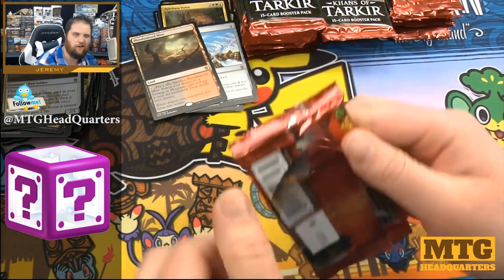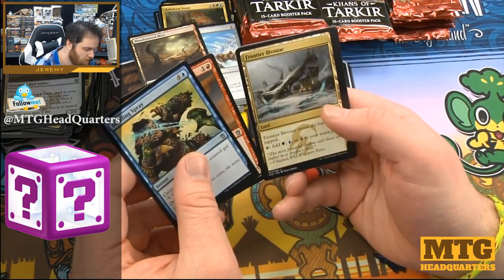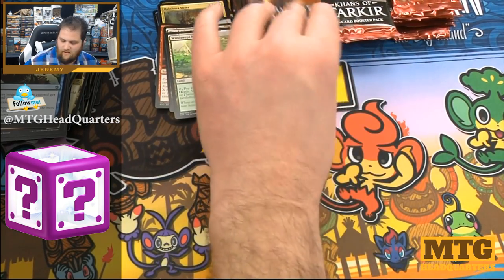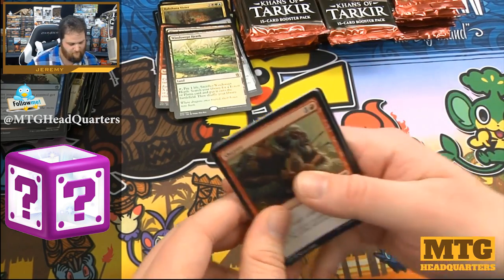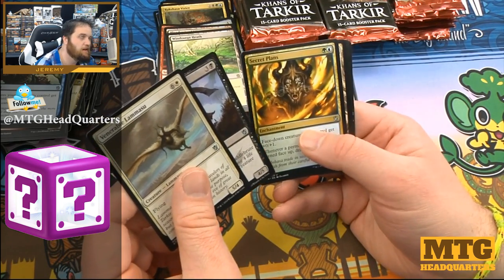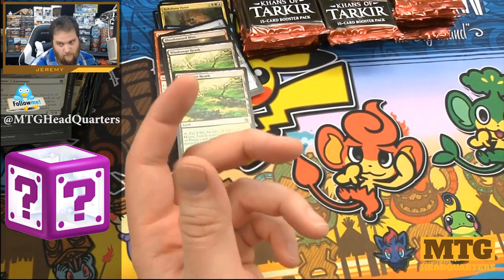Maybe we're into the fetch land sauce — I'm hoping we're into the sauce. Blinding Spray, War-Name Aspirant, Frontier Bivouac, and a Windswept Heath — there we go. Can we go three fetch lands in a row? Let's do this. Venerable Lammasu, Bellowing Saddlebrute, Secret Plans — and it did happen! That is three: another Windswept Heath. Okay, fine, just another fetch land — that is three fetch lands in a row.